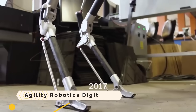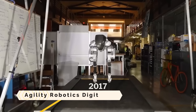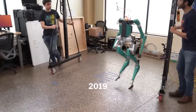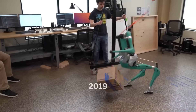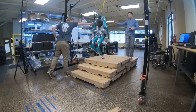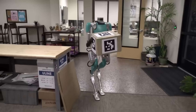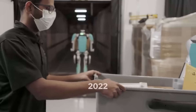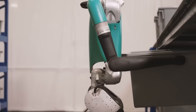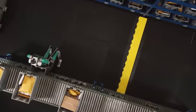In human-populated settings, the humanoid robot Agility Robotics Digit can walk, carry, and manipulate goods. The company behind its creation is Agility Robotics, which focuses on mobile manipulation and legged mobility. With its bipedal shape, two arms, and sensor head, it can be easily folded for transportation. It also has the ability to coil back onto itself.